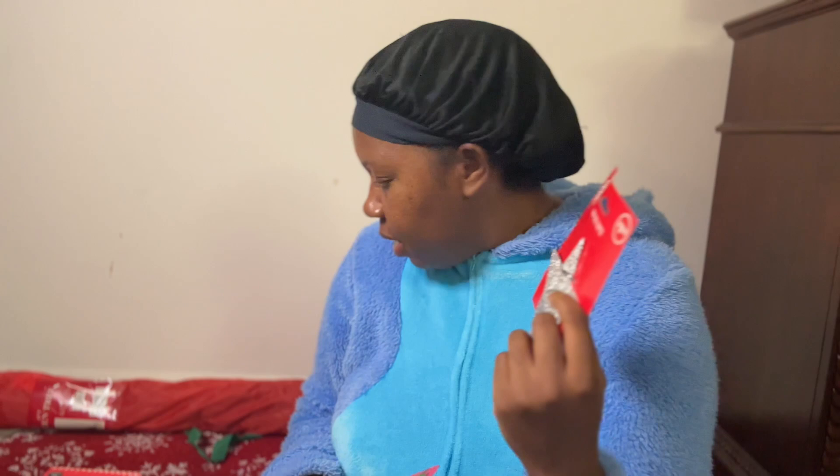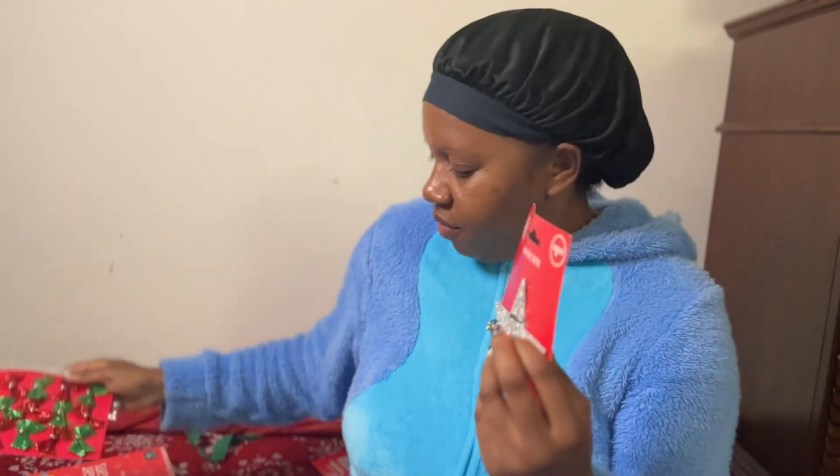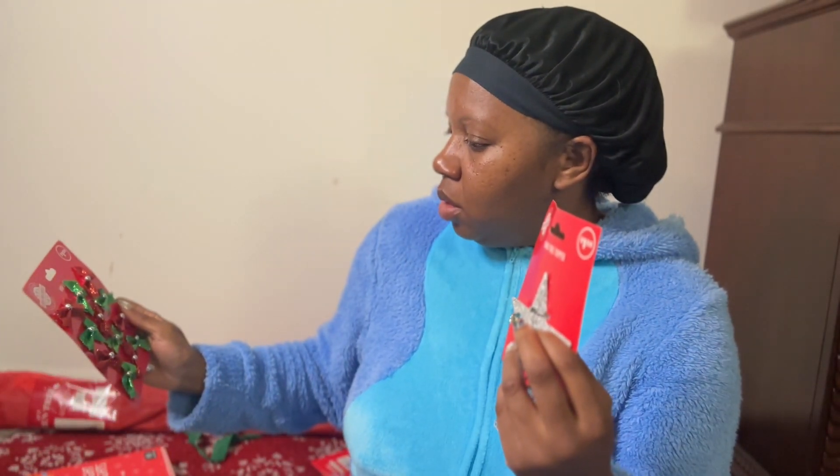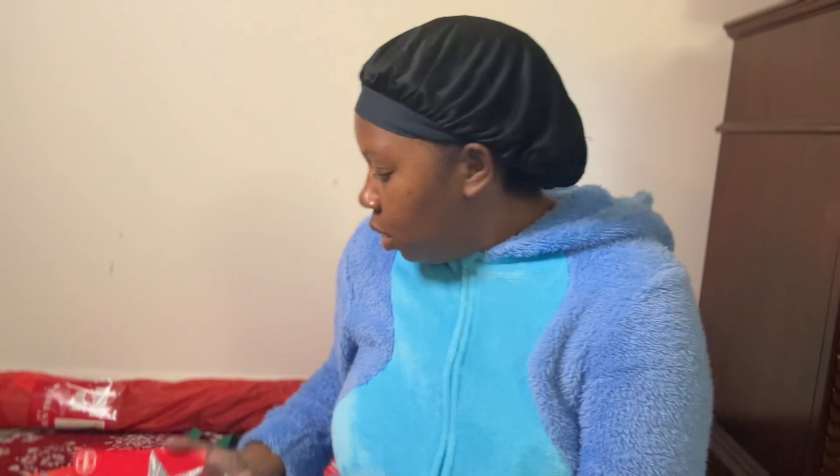Let me tell you the prices on these. The light was $5, and then $1.25 each for the bows — and that's 12 of them. And then the tree topper is also $1.25.